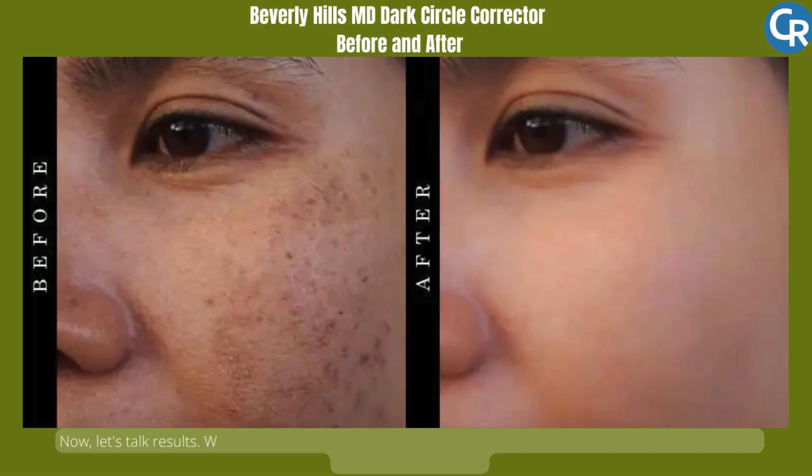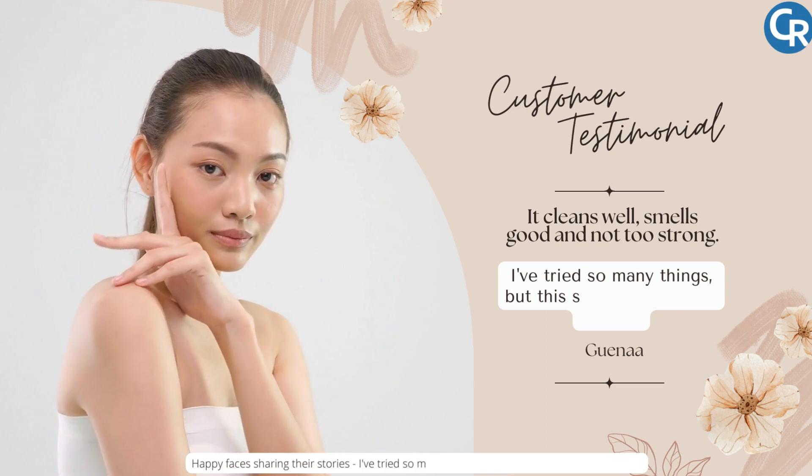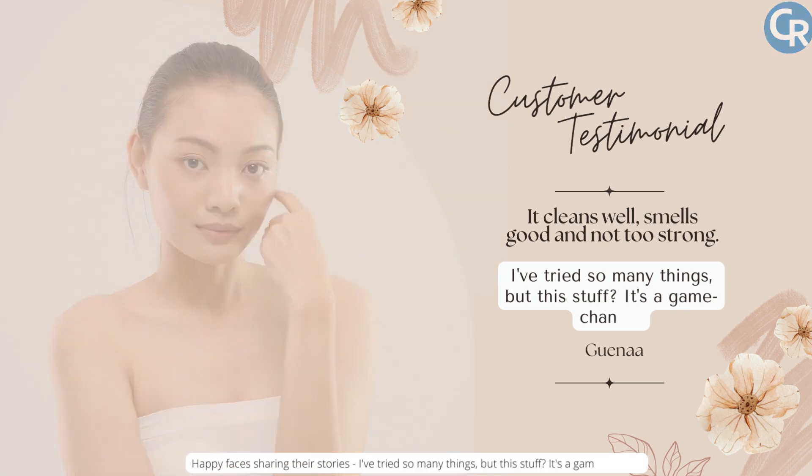Now let's talk results. We're talking about saying bye-bye to those stubborn spots, and hello to a smoother, more even complexion. Happy faces sharing their stories — I've tried so many things, but this stuff, it's a game-changer.